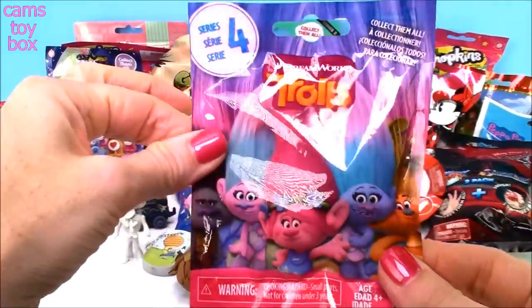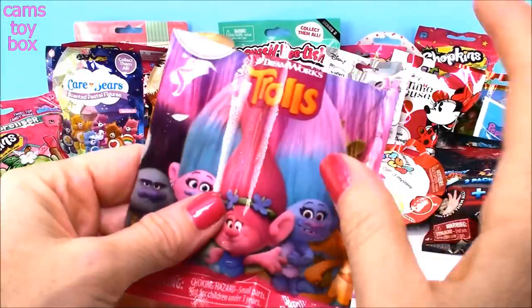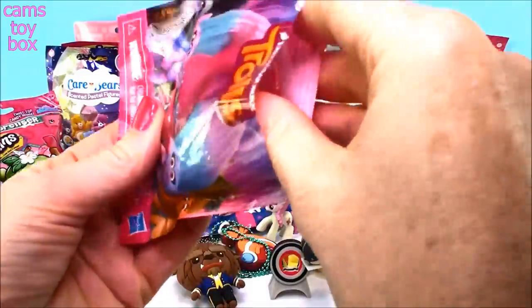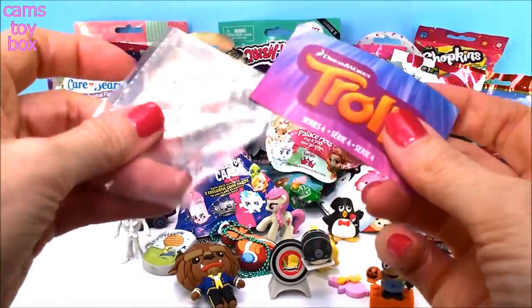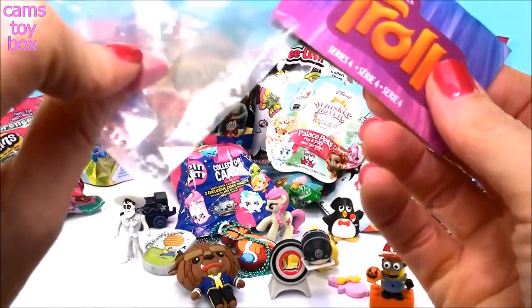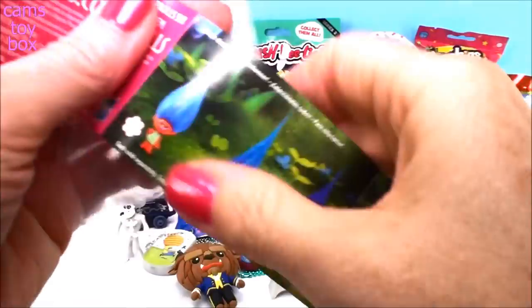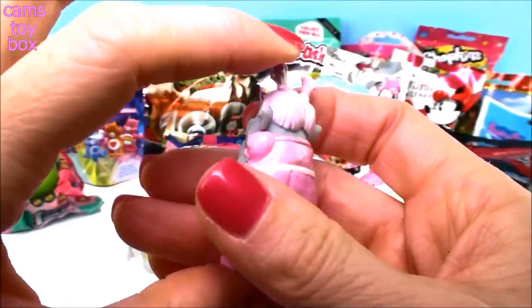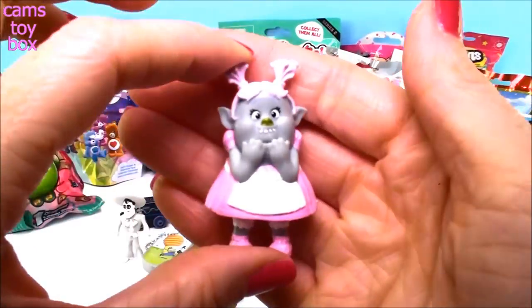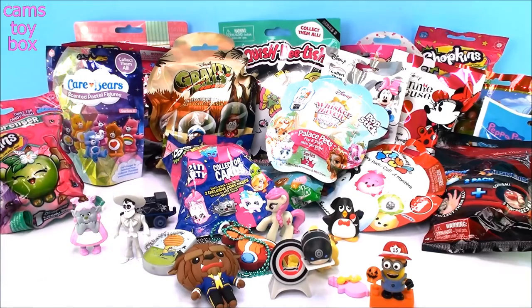Next we have a Trolls blind bag from Series 4. In case you didn't know, Series 7 blind bags are out and I have a bunch on the way — stay tuned! This is the first time I've seen the collector's guide come inside a little bag — that's a first. There are 12 Trolls to collect in each series. We got sweet Bridget! She's a Bergen, she's best friends with Queen Poppy — and this is the first Bergen ever released in the Trolls blind bags, so she is definitely special.